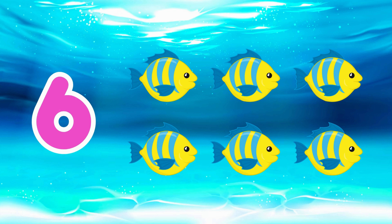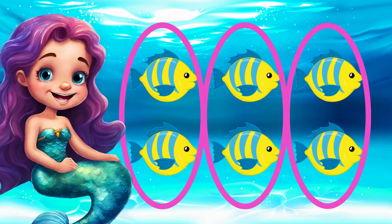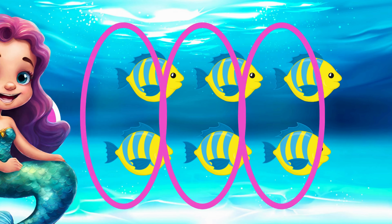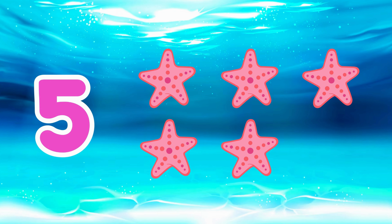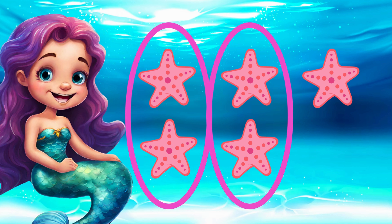Look, there are six fish in this group. Six is an even number. But why? Because even numbers can be paired in groups of two without any left over. Now what if we have five starfish? Is five an even number or an odd number? If we make groups of two, there's one left over. That means five is an odd number.